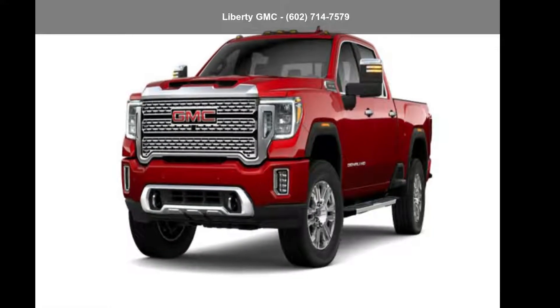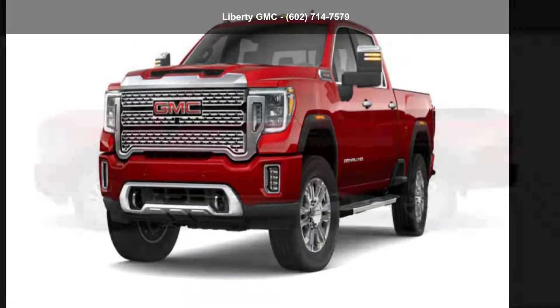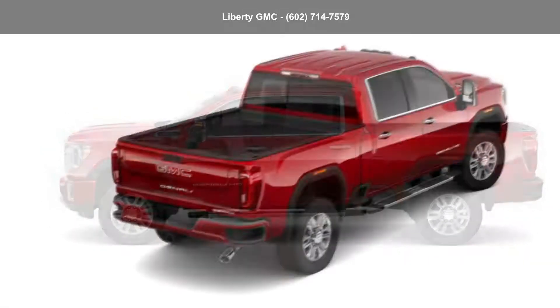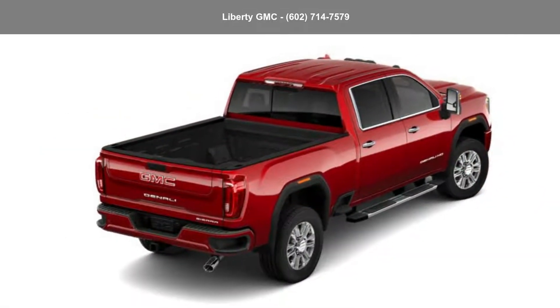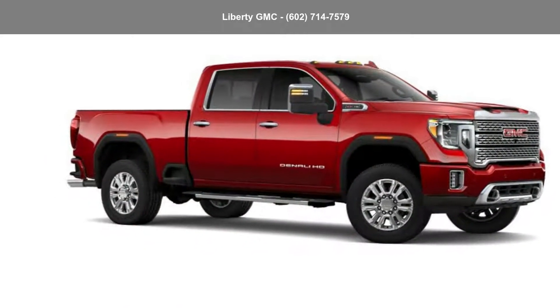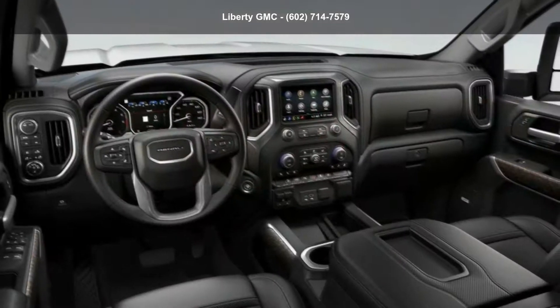Imagine yourself in this GMC 2022 Sierra 2500 HD Crew Cab Standard Box 4-Wheel Drive. This may be the set of wheels you've been looking for. This vehicle shows low mileage and has a smooth ride. Let us put you in the driver's seat today.